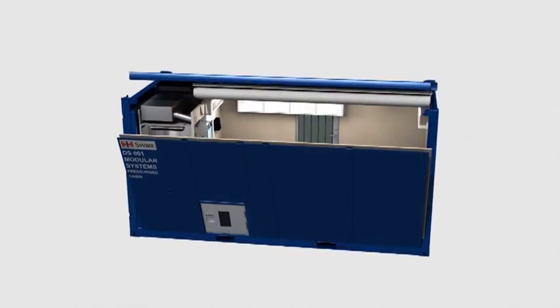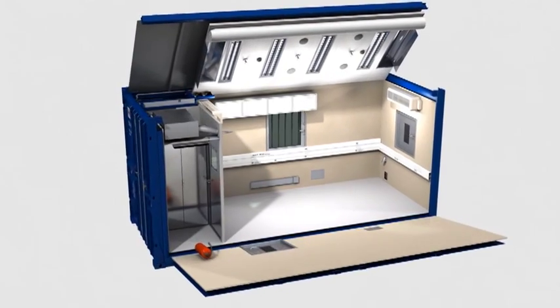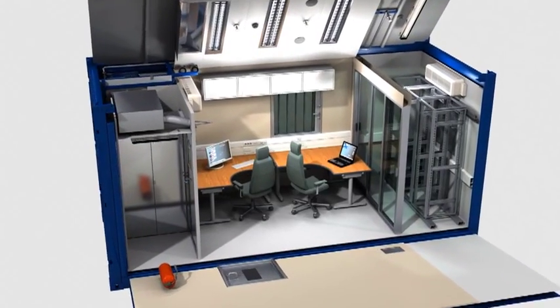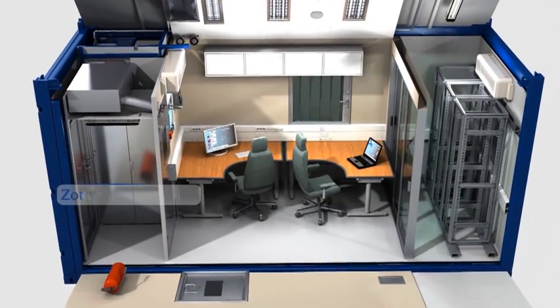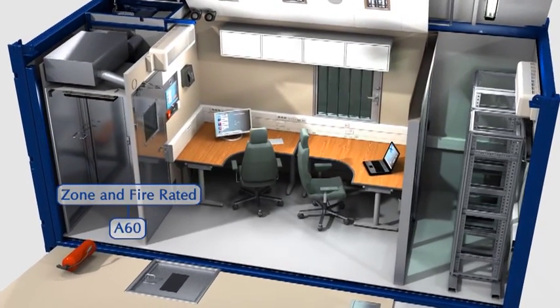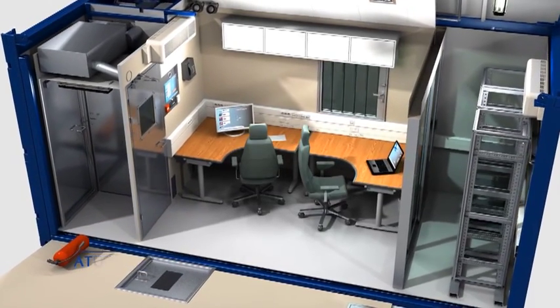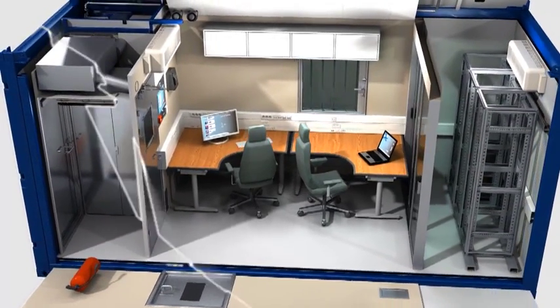Swire's pressurised modules provide safe, ergonomic and productive working environments. Spanning the full range of fire and hazardous area ratings, our pressurised modules use state-of-the-art monitoring systems to house your people and equipment in complete safety.